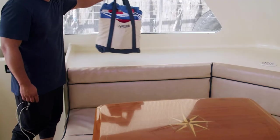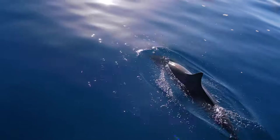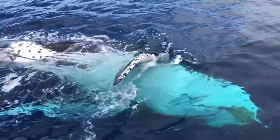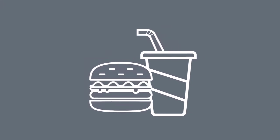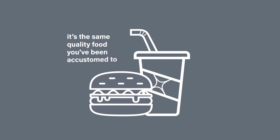There is a flat dash area inside the cabin for all of your stuff. It's the safest and the only dry spot on the boat. Everything else can get wet — that's just part of the adventure here at Captain Andy's. Our food service has been modified to fit COVID-19 guidelines, but rest assured it's the same quality food you've been accustomed to.